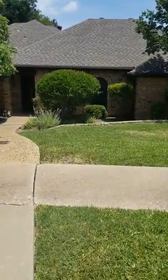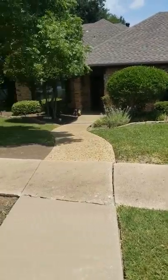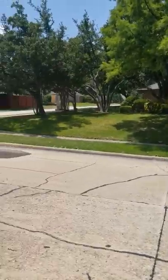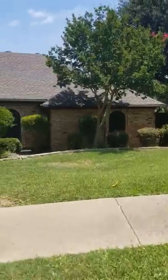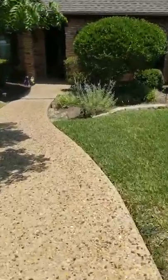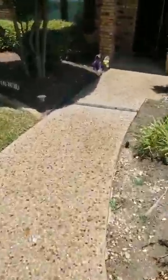Hey guys, I'm here at 2002 Merrimack. Wanted to show you the neighborhood — these are kind of your neighbors. It's a very well-established older neighborhood and everyone seems to maintain. I really like the curb appeal here. It's got a very nice roof, sits back with plenty of space, and has some unique features, so we're gonna go in and check it out.